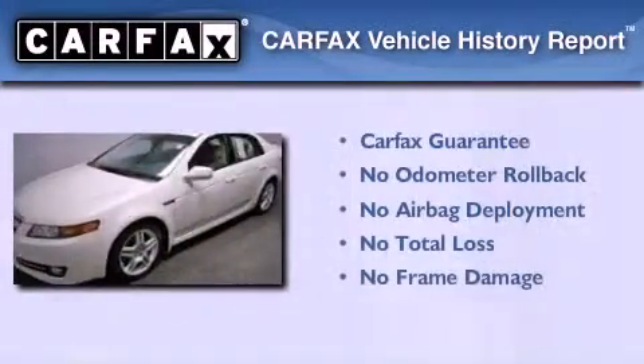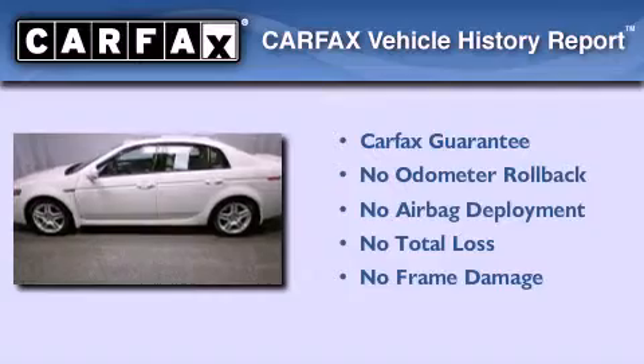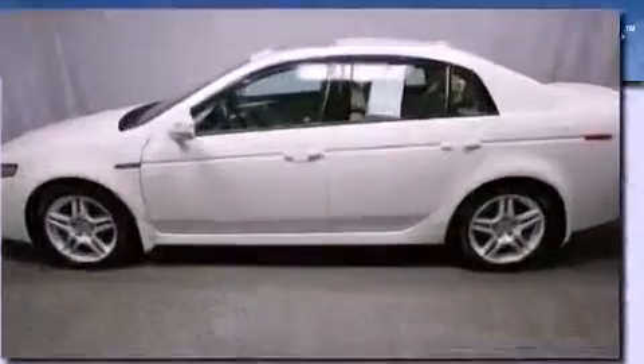This vehicle has fewer than 44,000 miles on the odometer. Not to mention that this Acura qualifies for the Carfax buyback guarantee. Contact us today and schedule your opportunity to see this vehicle in person.